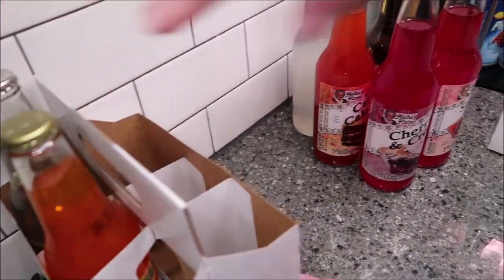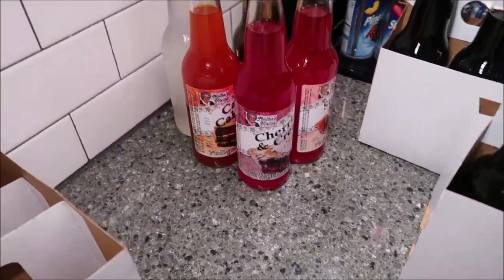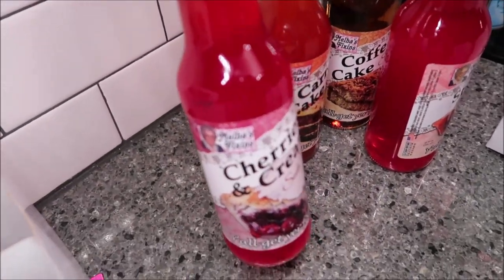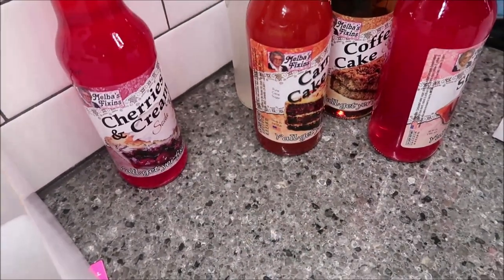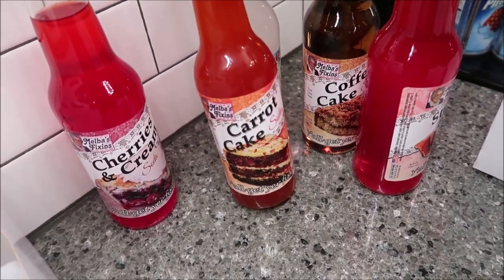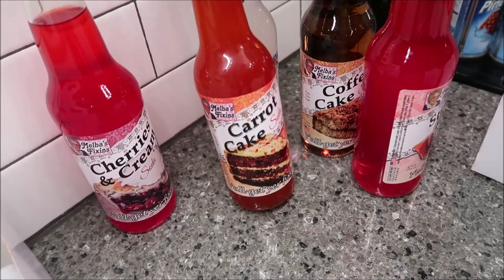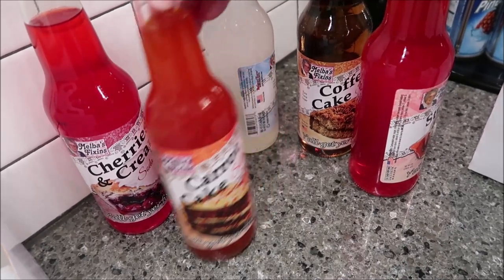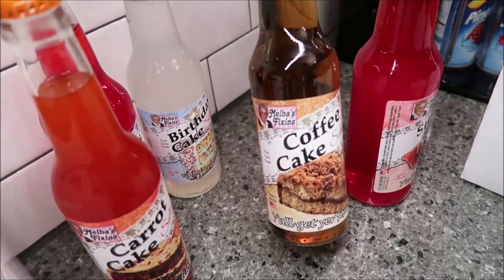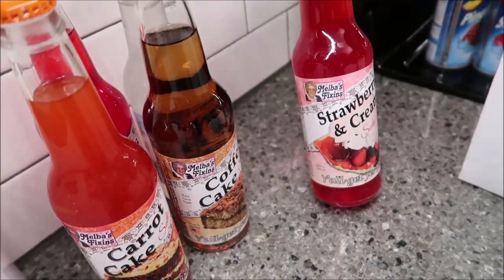And then these are Melba's Fixin' — so Lester has the bad flavors and Melba has the good flavors. Melba has cherries and cream soda. You can find Melba's Fixin' on the channel too. We've tried some of these — carrot cake, birthday cake, coffee cake, and strawberries and cream.